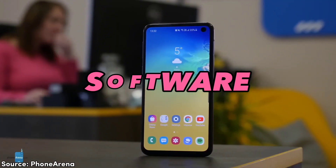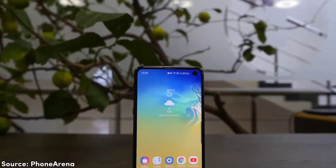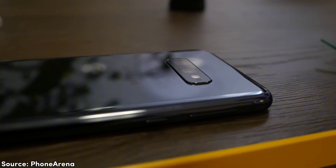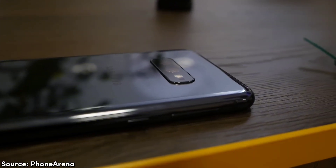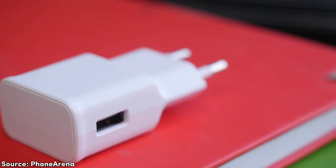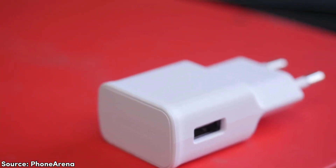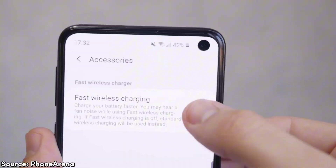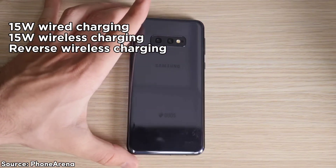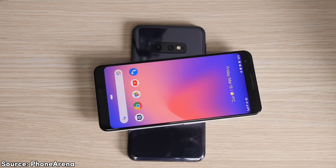The Galaxy S10e comes with a relatively small 3100mAh battery, but the small display helps it conserve power, so it lasts longer than you might initially expect. However, being an older device, it's common sense to manage your expectations — it doesn't offer super long battery life, but it falls within the average range. When it comes to charging, you get 15 watts, which is slow by today's standards but normal for ultra-budget phones. It also supports wireless charging and even reverse wireless charging for accessories like your smartwatch or wireless earbuds — you typically don't get wireless charging at this price, so it's another win.